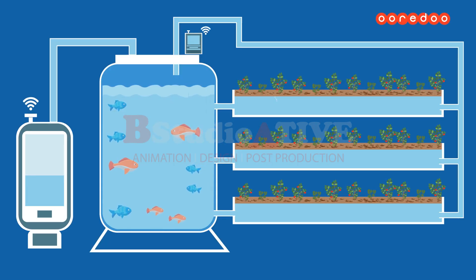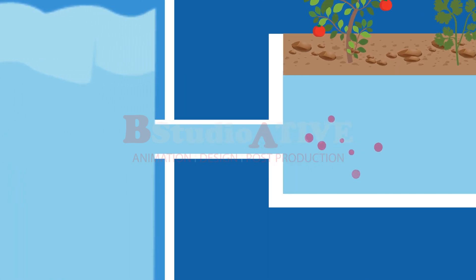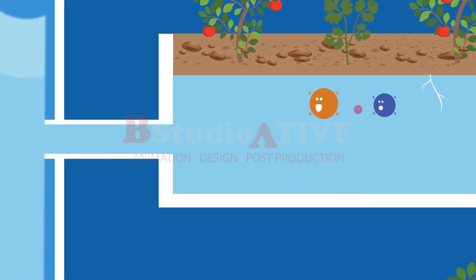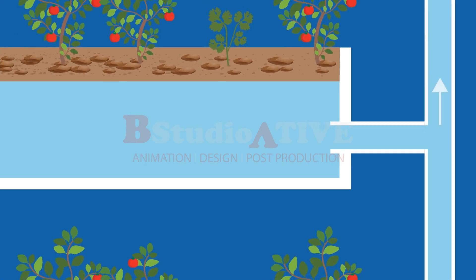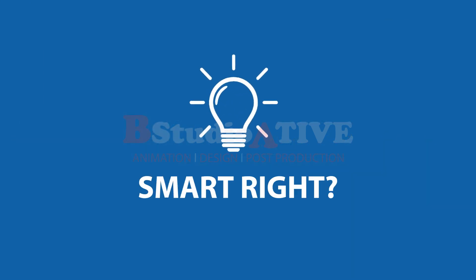Aquaponics is a food production technology combining fish farming with hydroponics vegetable growing. In practice, fish release feces in the water. Beneficial bacteria transform these excrements into fertilizers for plants. By consuming these fertilizers, plants purify the water and make it suitable again for fish. Smart, right?